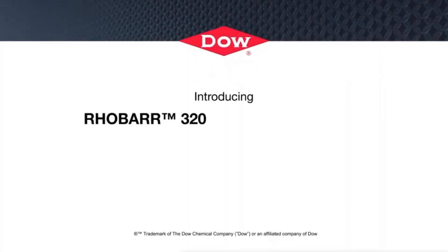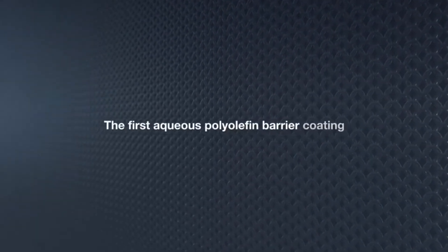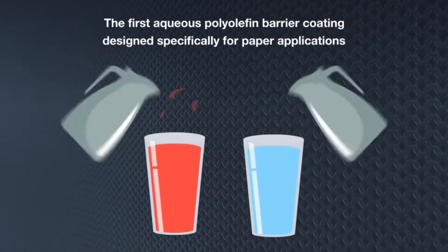Introducing RoeBar 320 Polyolefin Dispersion — the first aqueous polyolefin barrier coating designed specifically for paper applications requiring liquid barrier, such as hot and cold beverage cups.